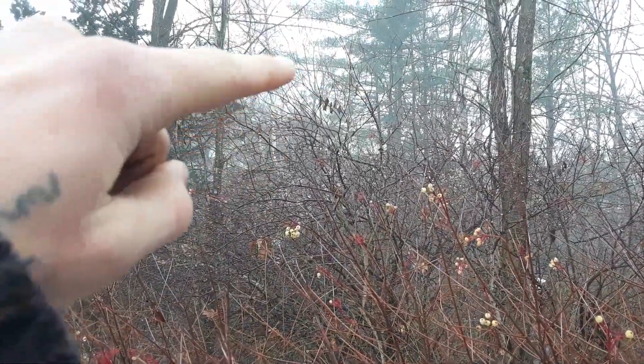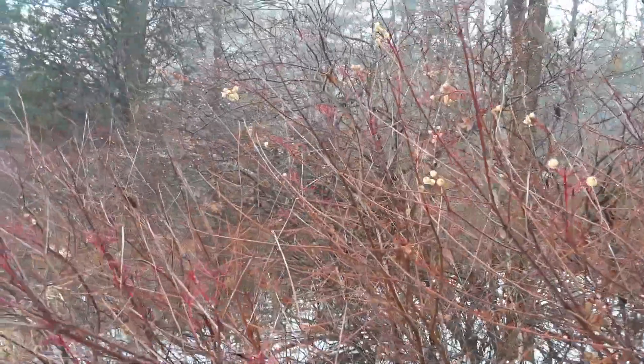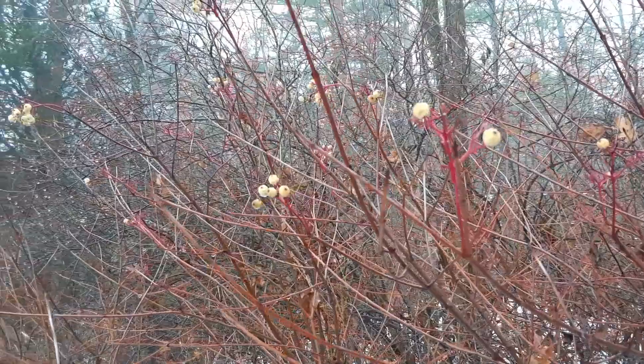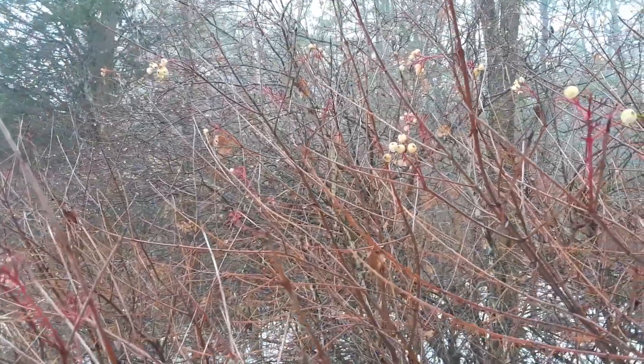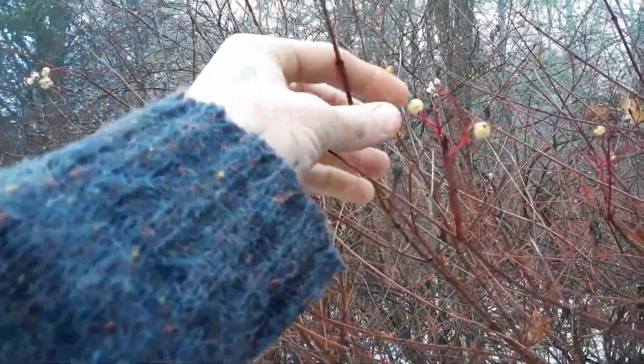Probably about eight feet, maybe. These berries are slightly edible — they're somewhat toxic, so if you eat too many of them they'll make you nauseous and probably cause some vomiting as well. But native people used to eat the seeds.